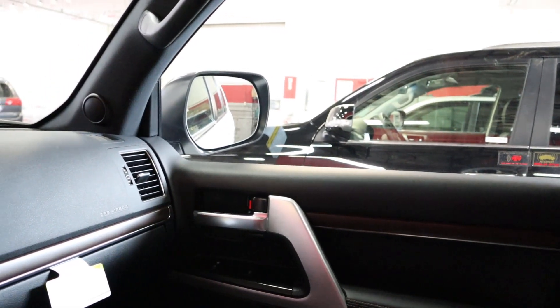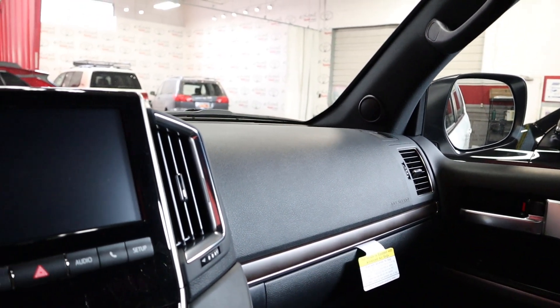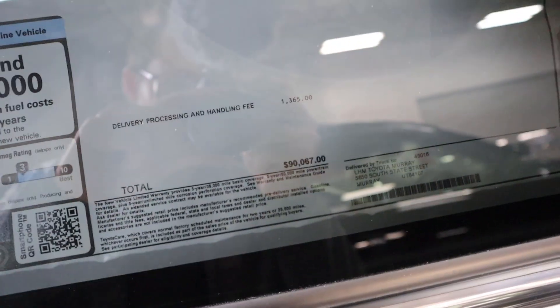Now let's quickly talk about the pricing of the Land Cruiser. From a pricing perspective, this Heritage Edition has a starting price of just over $87,000. This particular one has a few options like a first aid kit which bumps it up to $90,000. Compared to its sibling, the Lexus LX 570, it's actually good value. Compared to other vehicles though, it is really expensive. Here's a quick look at the window sticker — feel free to freeze the frame to read through all the options.